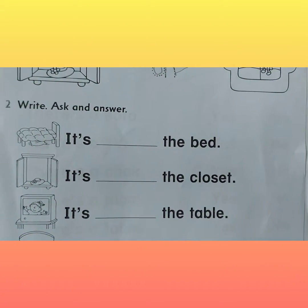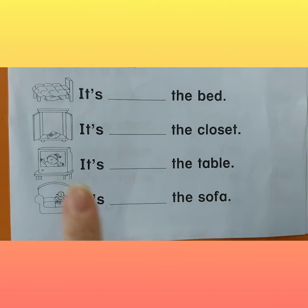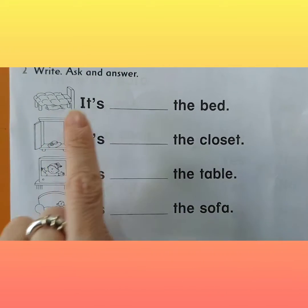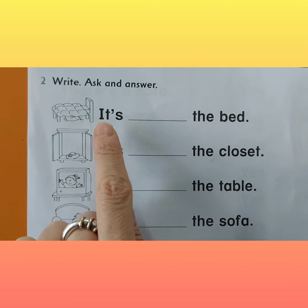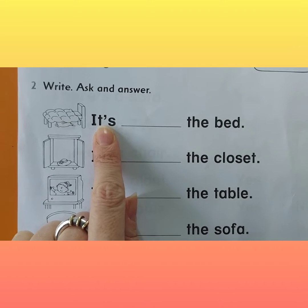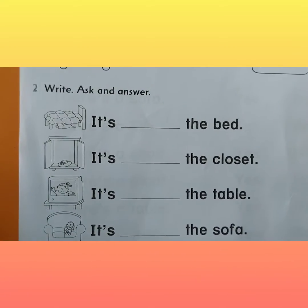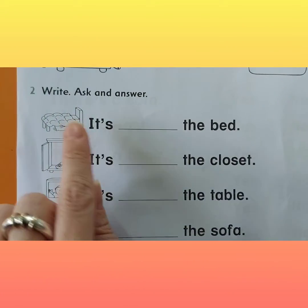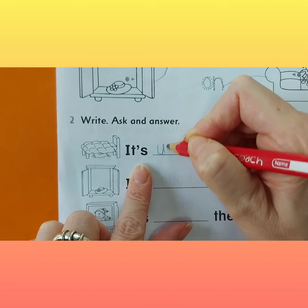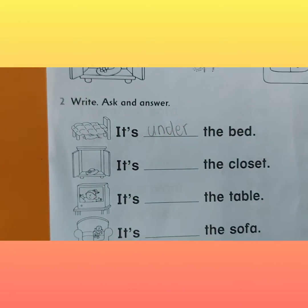Now, write, ask, and answer. In the next exercise, I want you to ask and answer. Look at this picture — where is the pillow? It's under the bed. Where is the pillow? It's under the bed. So you're going to write 'under'. It's under the bed.